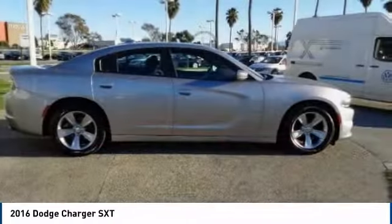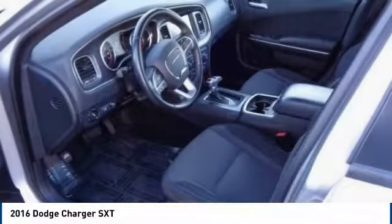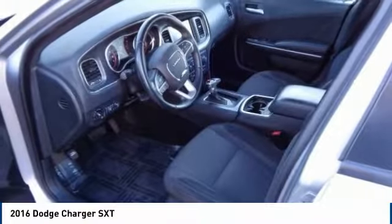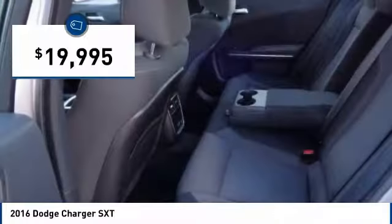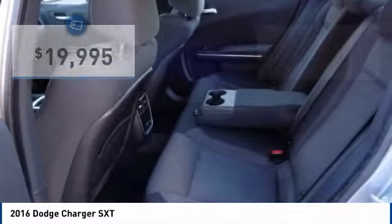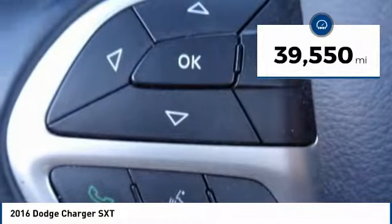The Charger is a powerful sedan that excites at every turn. Peace of mind comes standard with Charger's 5-star government front and side impact crash test rating, and is priced below $20,000. This vehicle has less than 40,000 miles.